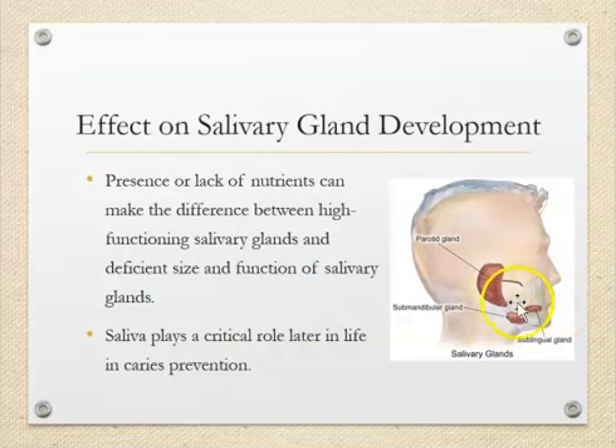There are three salivary glands: the parotid, the submandibular, and the sublingual gland. When we eat the right nutrients, our salivary glands develop properly. If we are not ingesting the right nutrients, the salivary glands can suffer — the size won't be appropriate and we won't produce enough saliva. If we don't have enough saliva, it can cause cavities. So salivary gland development is really important, and nutrients play a huge role.